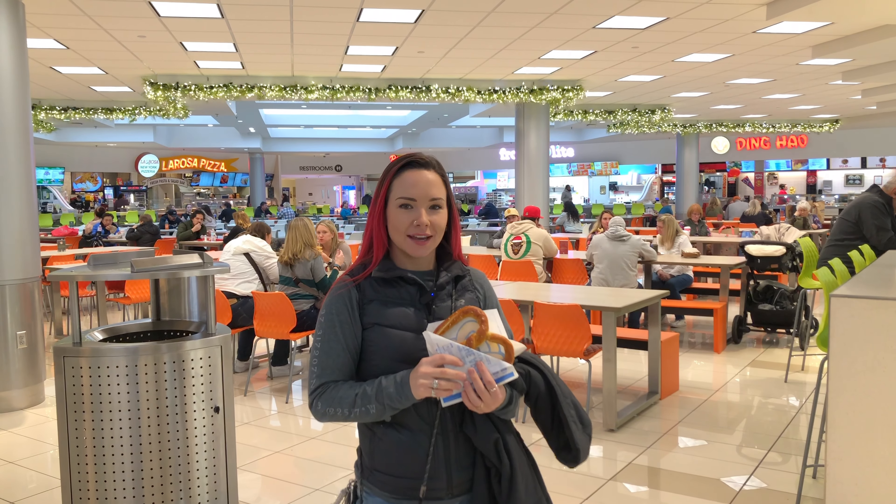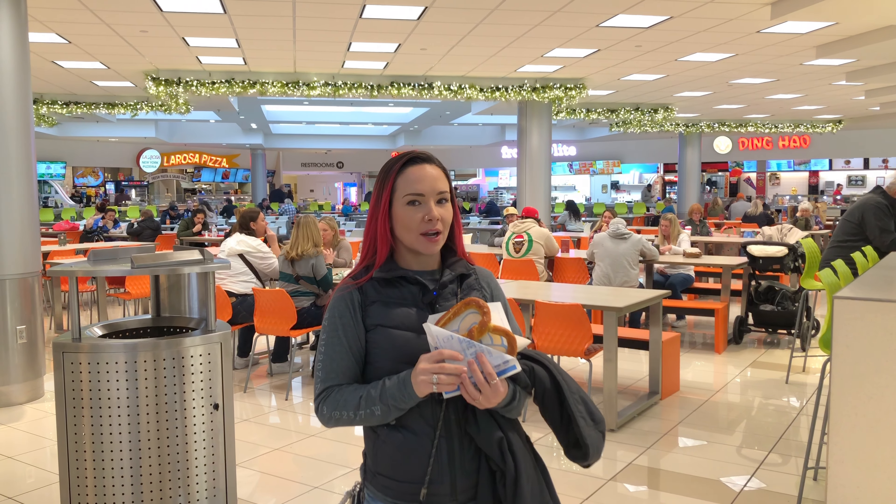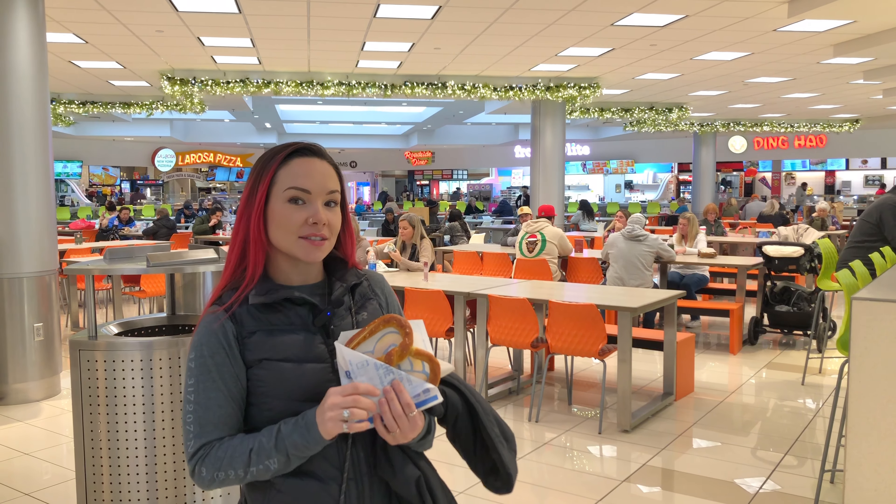After several hours of snagging those good deals, you may find yourself a bit hungry, and thankfully, this mall has a very nice food court.